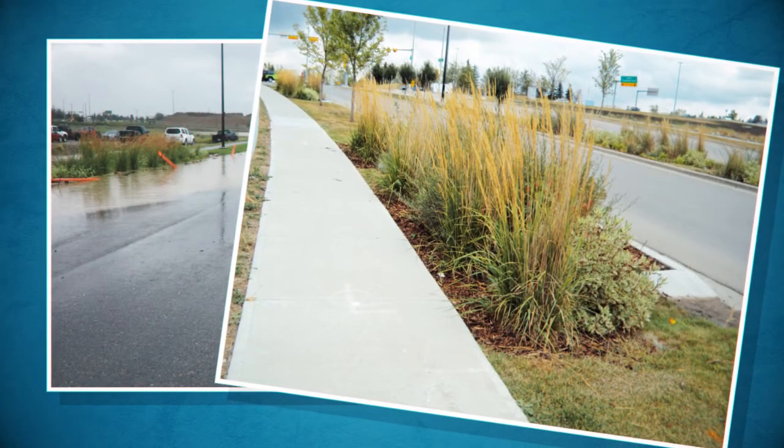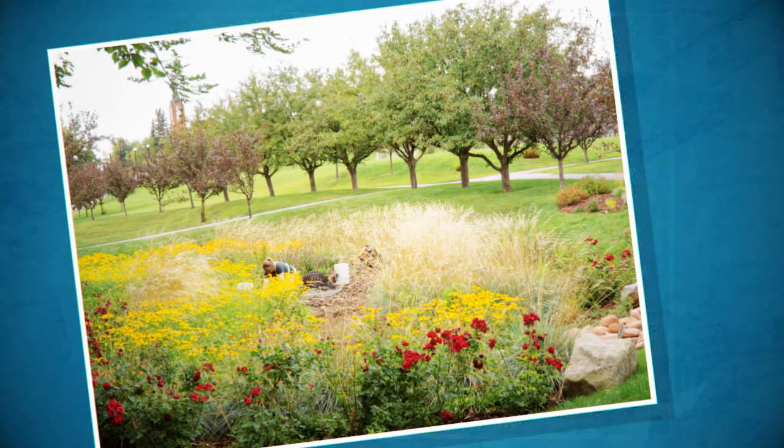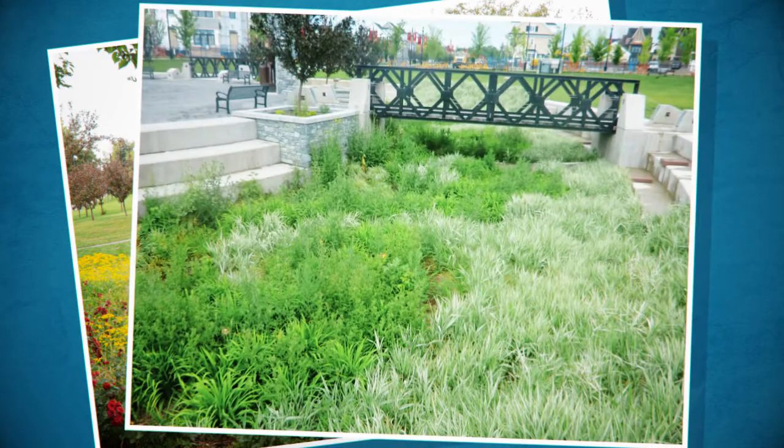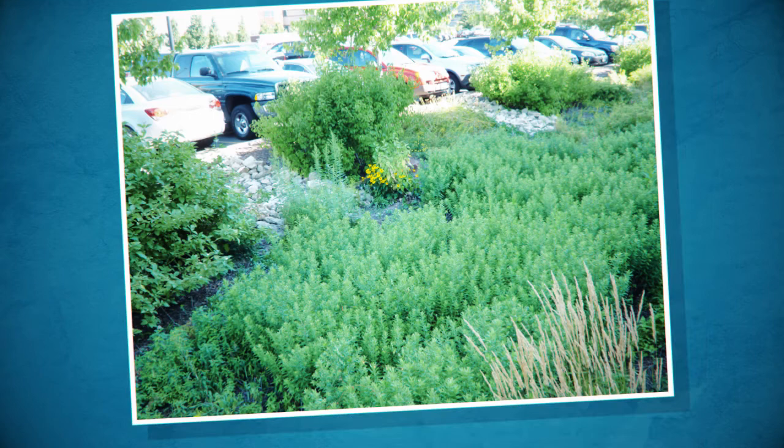Bioretention areas can filter and cleanse large amounts of this dirty runoff in a small footprint using natural processes. You'll find them in the streetscape, as part of amenity spaces, in parking lots — everywhere runoff needs to be cleansed.